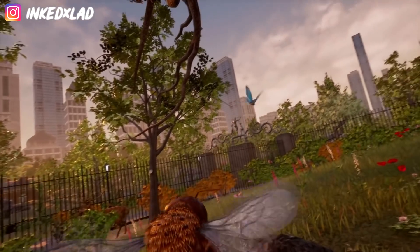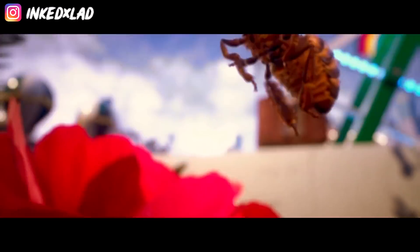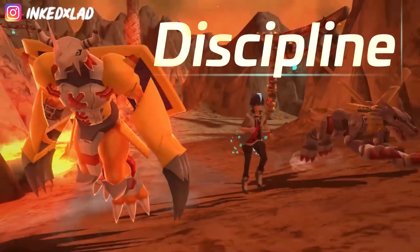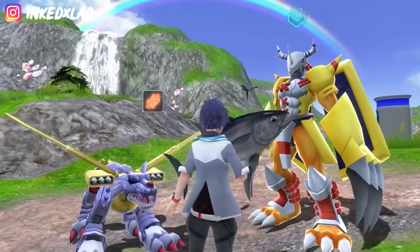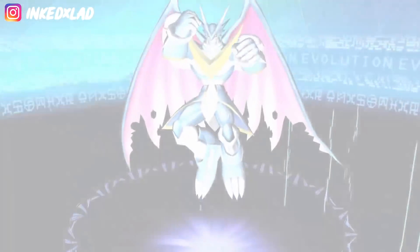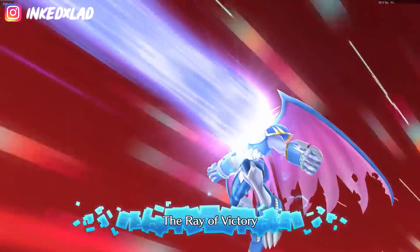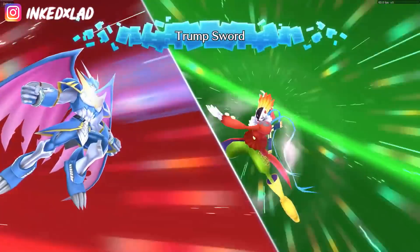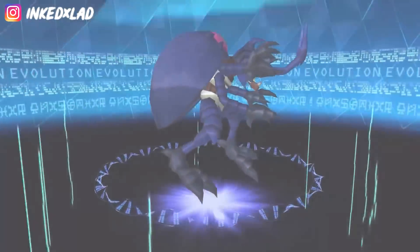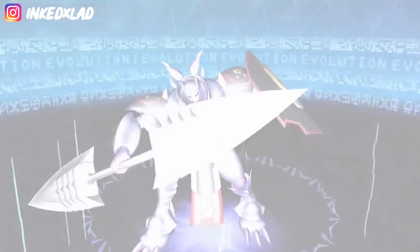Next we're checking out games under £13. The first is a pretty cool anime-looking game called Digimon World: Next Order. It's normally £40 on the store and currently £12.99. When I was growing up I was more of a Pokémon guy and never really got into Digimon, but the game does look pretty cool. It can be hit and miss with anime games, but Digimon's been going quite a while now and for the price it's pretty decent.